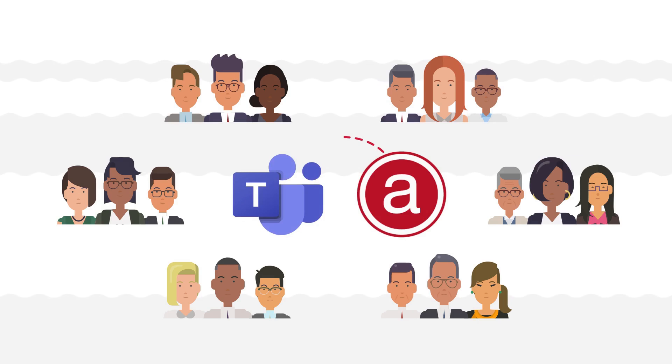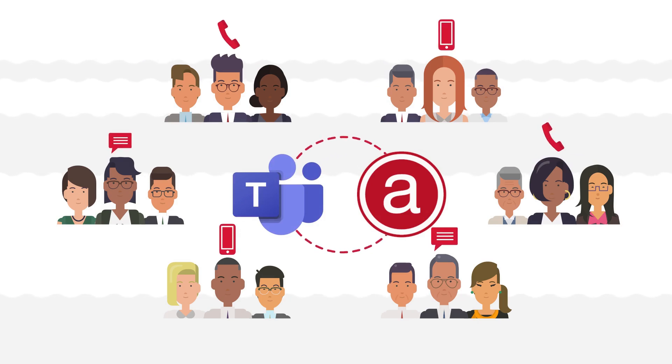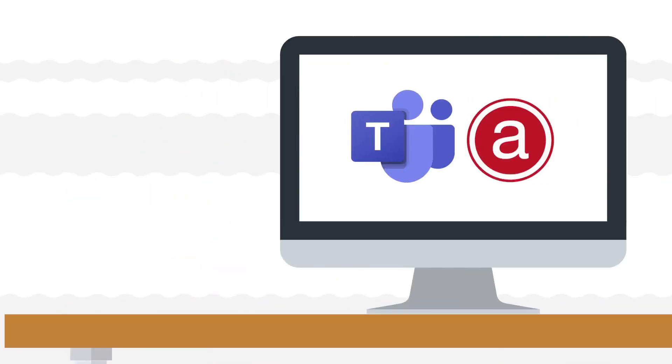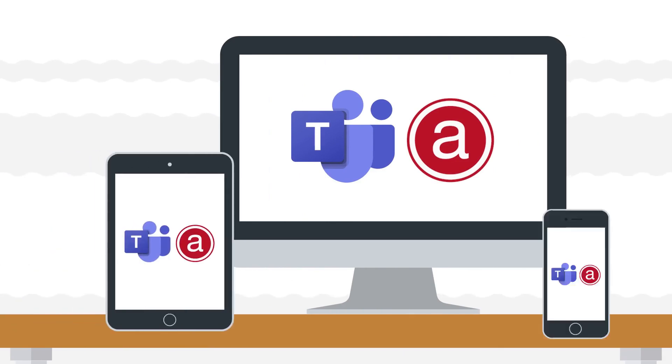Atlantec Online integrates our hosted PBX with Microsoft Teams by embedding the capabilities of your existing phone extensions directly into the Teams client, turning it into a super soft phone that works on computers, tablets, and mobile devices.